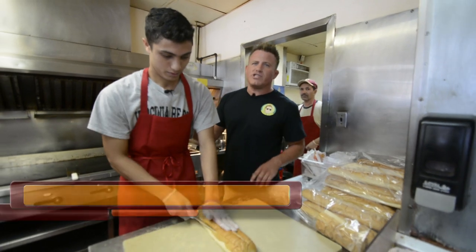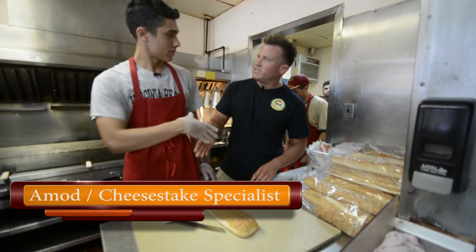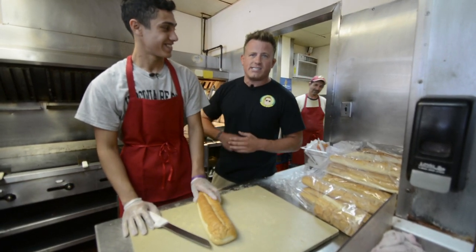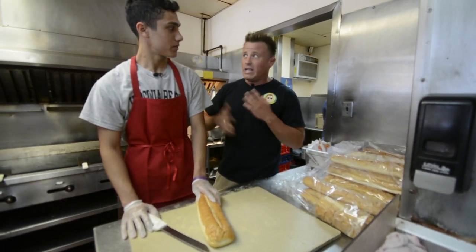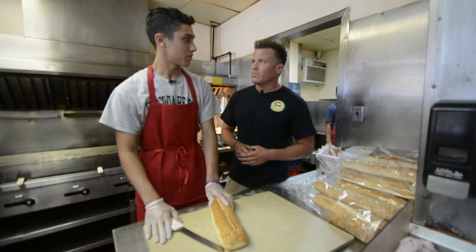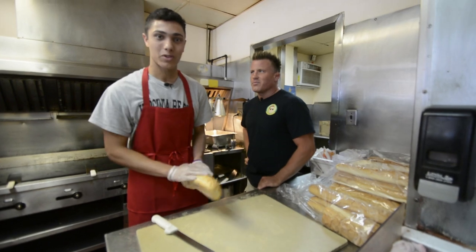I'm here with Ahmad, who's a cheesesteak specialist here at The Broiler in Arlington. Ahmad, thanks for having us in. We all know the secret to a good cheesesteak is the bread and the meat. Tell me a little bit about the bread — do you guys get it delivered every day? We get it delivered every day fresh from Carter's Company, and from there we just cut them up and put it on the grill.